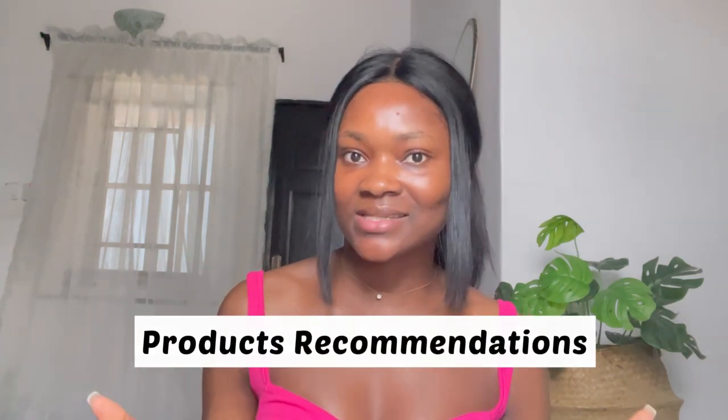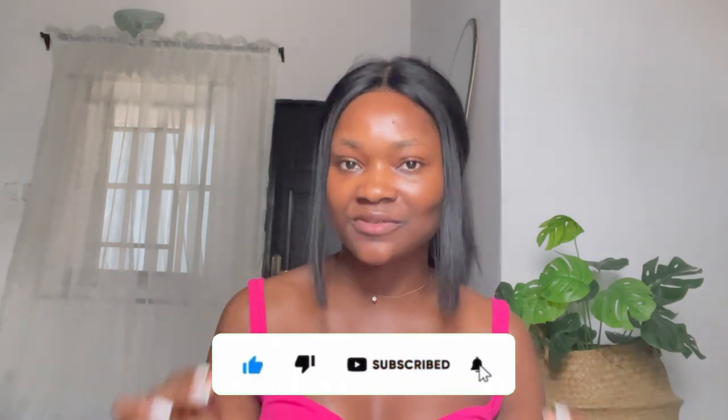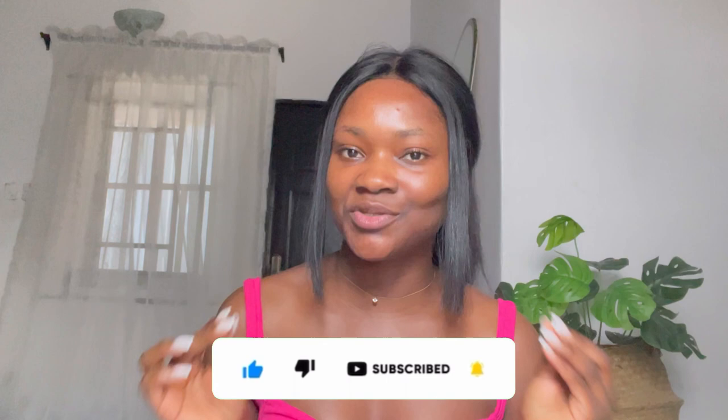We've come to the end of this video. I hope you find it helpful. If you do, give this video a thumbs up. If you're interested in product recommendations like this, skincare tips, natural skincare remedies — basically everything skincare — then ensure you're subscribed to this channel. Do not forget to turn on the bell notification so you're notified whenever I drop a new video. Leave me your comments in the comment section, and thank you guys so much for watching. I'll talk to you guys in my next video.